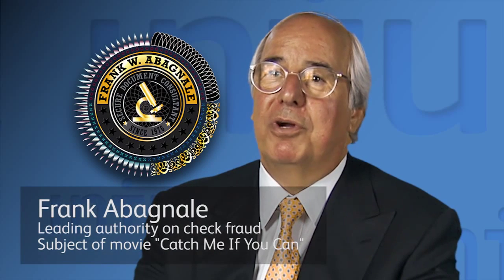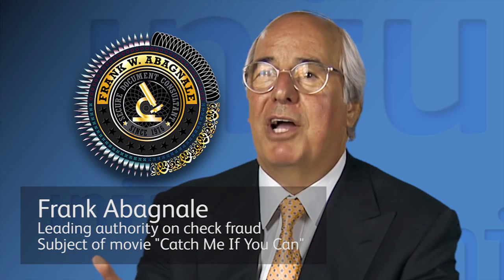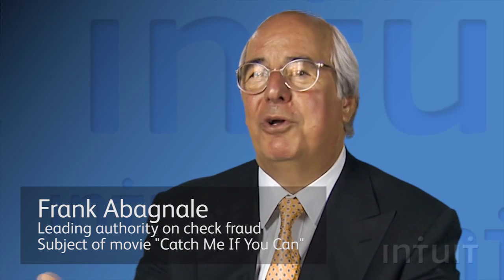Controlling check stock is very, very important. If I can go into a stationery store, an office supply store, or through a mail order catalog and buy the same check stock you're using, then what good is it?